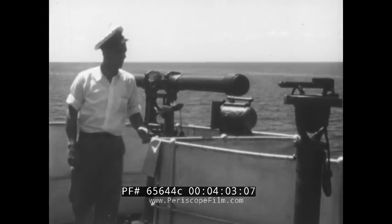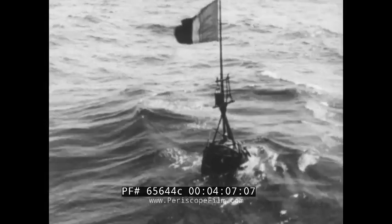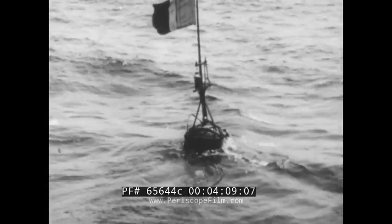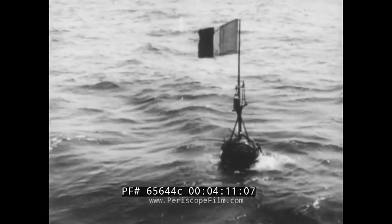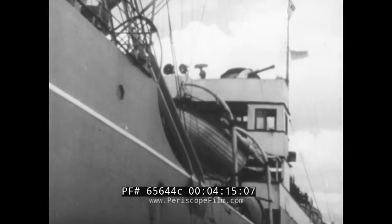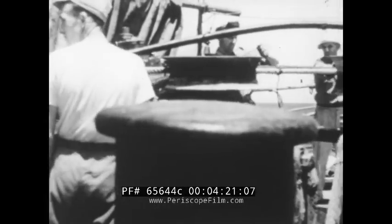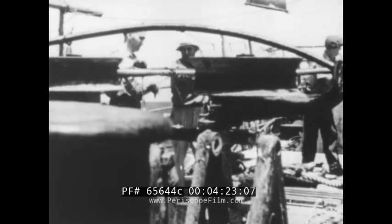It's a real job of seamanship, guiding the Lord Kelvin along a precise course past a series of marker buoys that show the way. About 40 miles out of Havana, it comes time to pay out the first amplifier. The ship is slowed down, for this is ticklish business, and easy does it.